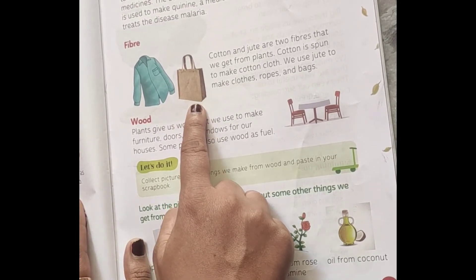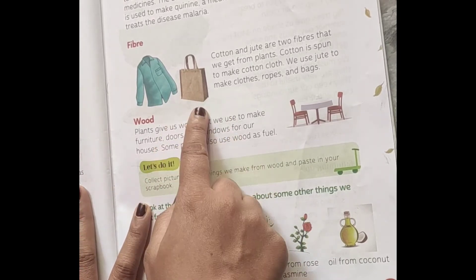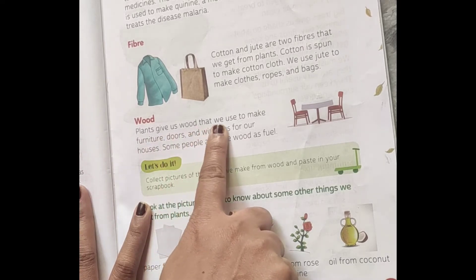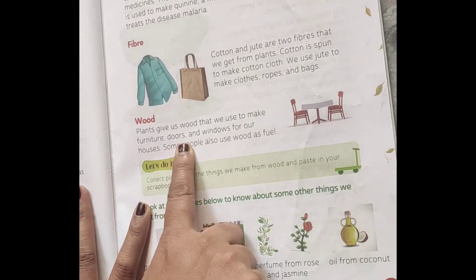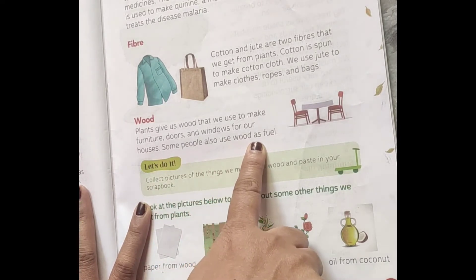Cotton clothes are famous all over the world. So we get fibers from plants. Next is wood — plants give us wood that we use to make furniture, doors and windows for our houses. Some people also use wood as fuel.